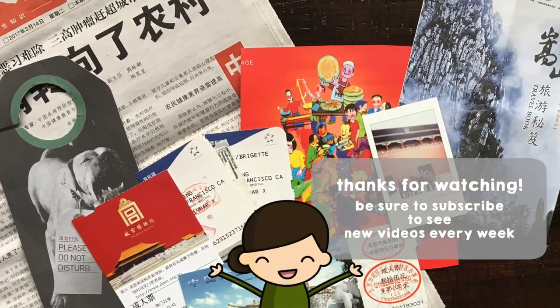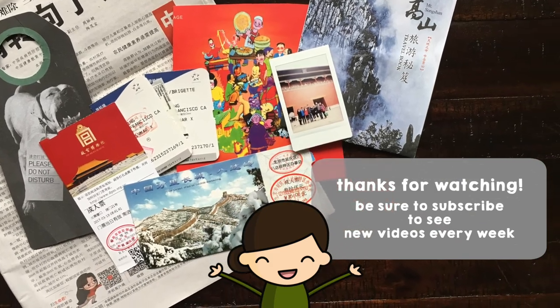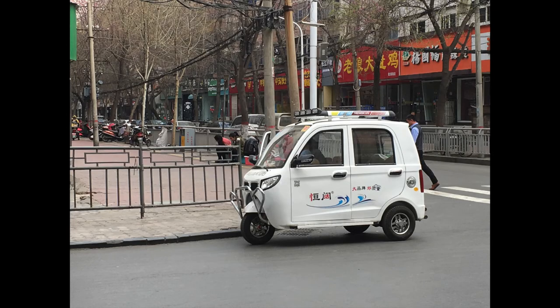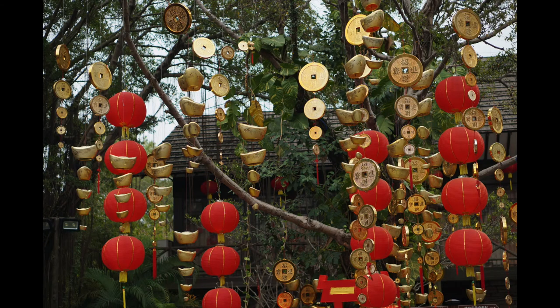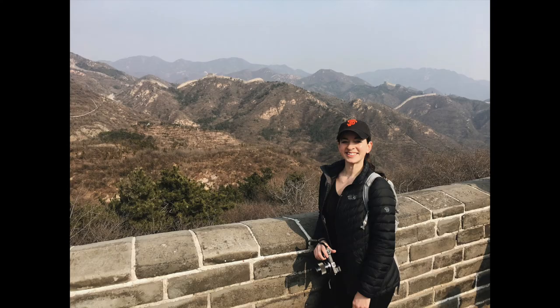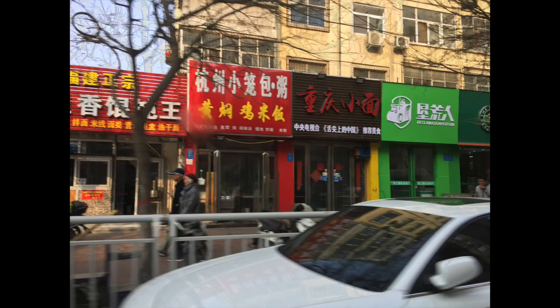I hope you guys enjoyed this video and got some ideas on how to organize and prepare for your next travel journal. My last tip is to take your camera everywhere — whether it's your phone or a real camera — because you never know what you might see. If you have any comments or questions leave them below and make sure to subscribe to my channel to see new videos every week. See you next time!